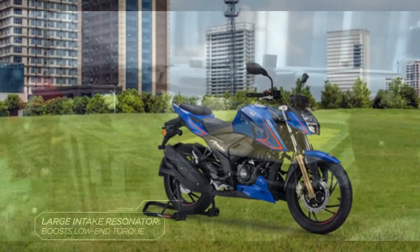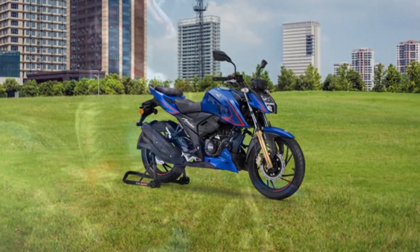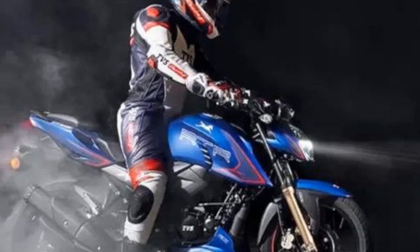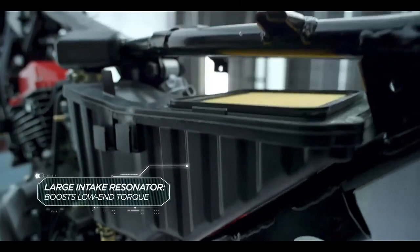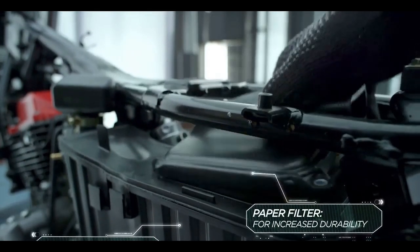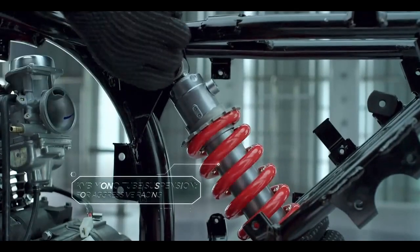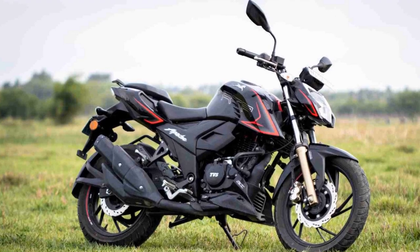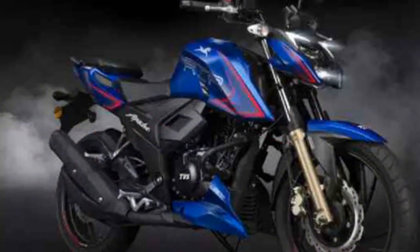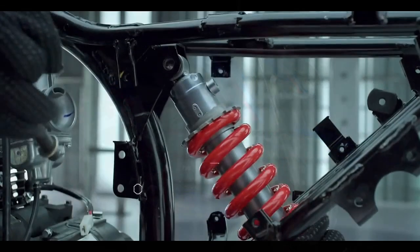Performance and Engine. One of the standout features of the TVS Apache RTR 204V is its powerful engine. This bike is equipped with a 197.75 cc, single-cylinder, four-stroke, oil-cooled engine that delivers an impressive 20.82 brake horsepower and 17.25 newton meters of torque. The engine is mated to a slick five-speed gearbox, offering smooth gear transitions. The throttle response is sharp and the bike accelerates swiftly, making it ideal for both city commuting and spirited rides on the open road. With a top speed of over 127 km/h, the Apache RTR 204V provides an exhilarating riding experience.